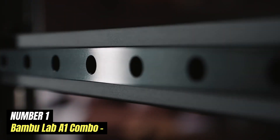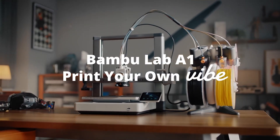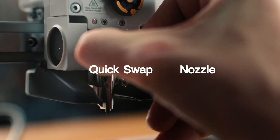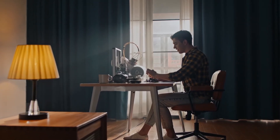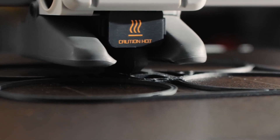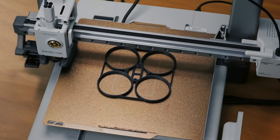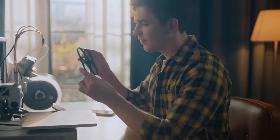Number 1: Bambu Lab A1 Combo. The Bambu Lab A1 Combo represents a significant step forward in 3D printing, offering a comprehensive package that caters to both beginners and seasoned professionals. With its advanced features and user-friendly design, this all-in-one solution simplifies the printing process while delivering high-quality results. At the heart of the A1 Combo is its impressive speed and precision, capable of achieving layer resolutions as fine as 50 microns, ensuring that every detail of your project is captured with clarity.